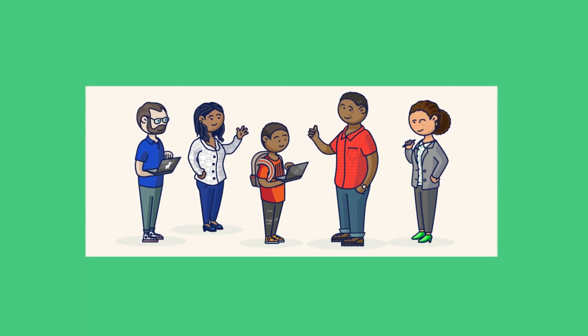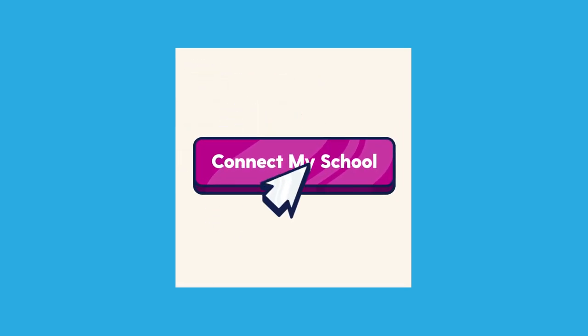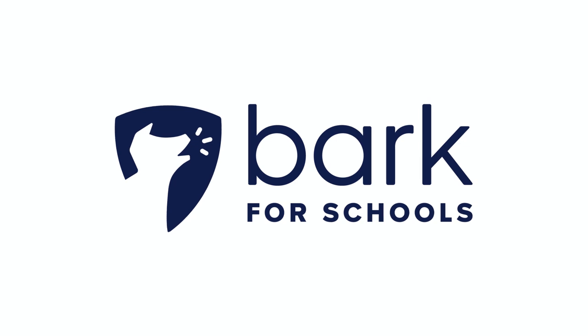Bark for Schools launched in 2018 and within our first year became the trusted partner of over a thousand school districts, with more joining every month. Connect your school today to help keep your community safe online and in real life.